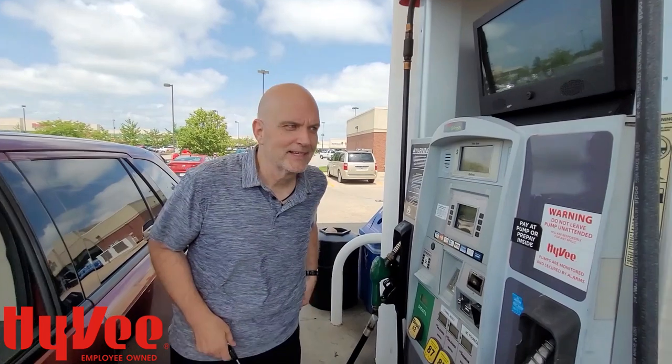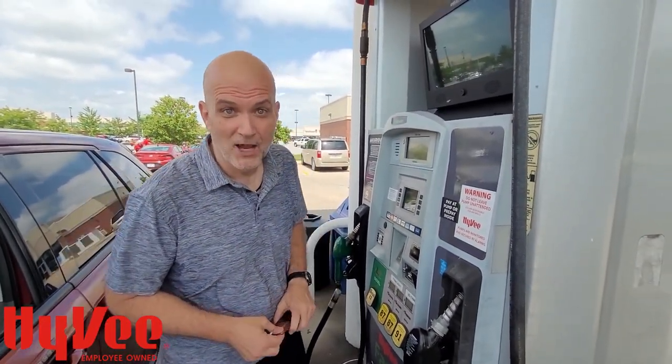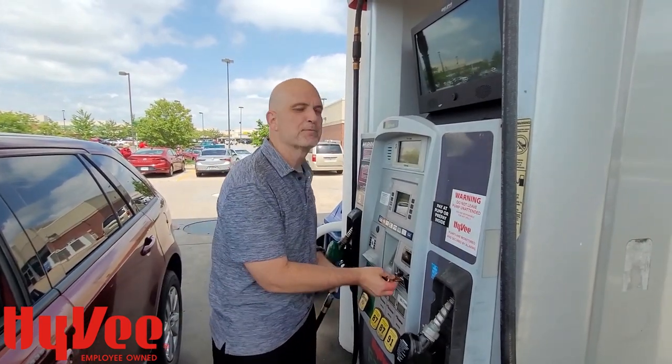How fortuitous that someone was standing here with a camera so I can show you. It's really simple. We've been talking about the Fuel Saver savings for Hy-Vee, and I'm excited because today I'm saving over a dollar. It's absolutely free — you can get signed up in the store.